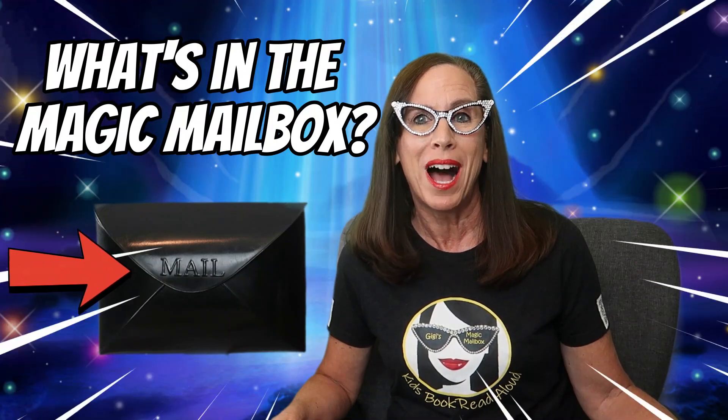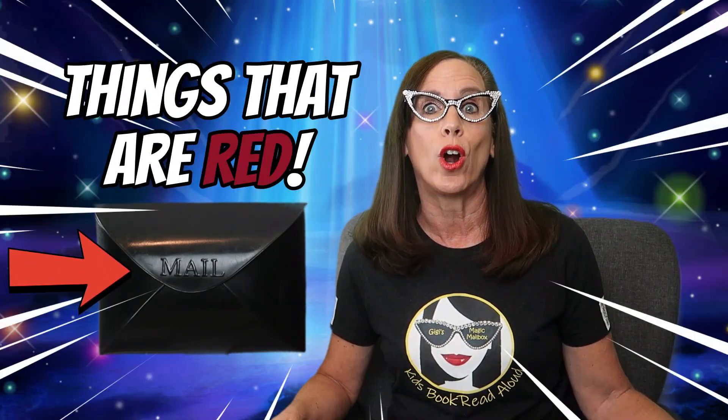Hey kids! We're going to play a game today called What's in the Magic Mailbox? Things that are red. So everything the Magic Mailbox brings us today is going to be red, and we're going to try to guess what it is. Does that sound like fun?